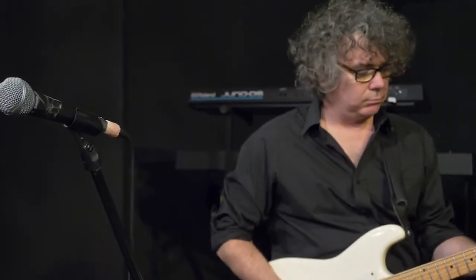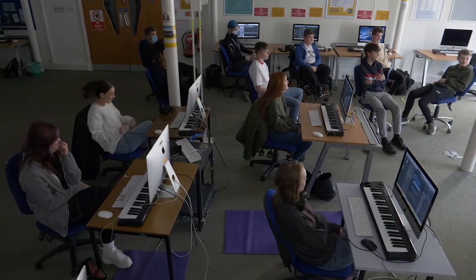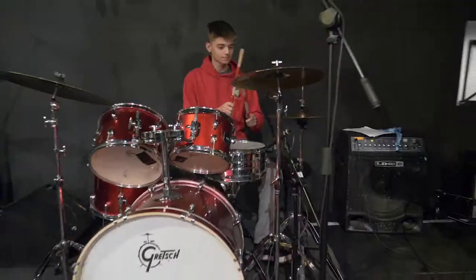Another example was a female vocalist who was with us a couple of years ago, really concerned that the course might not lead her to be the next Adele or a big female artist. She's doing really well now working as a vocal coach, backing vocalist and releasing her own material — all through the skills she learned and developed while studying with us here at East Sussex College in Eastbourne.